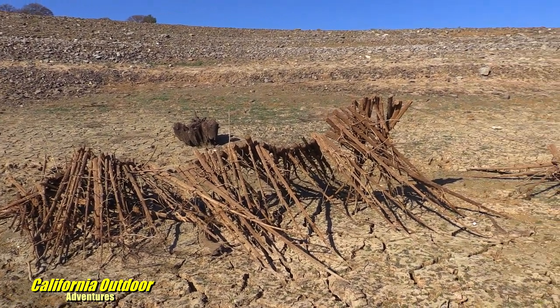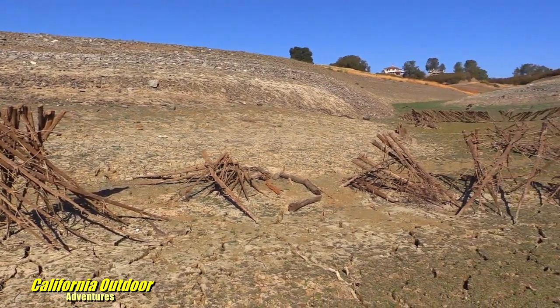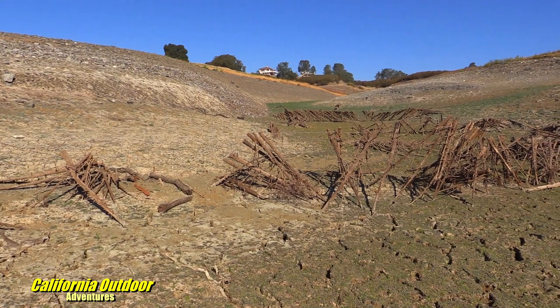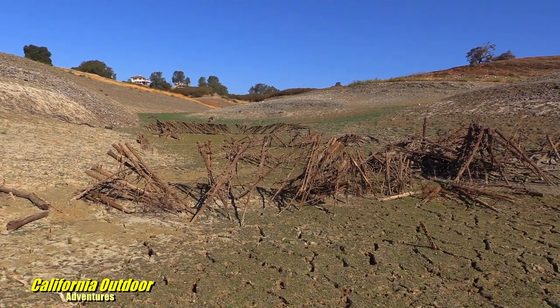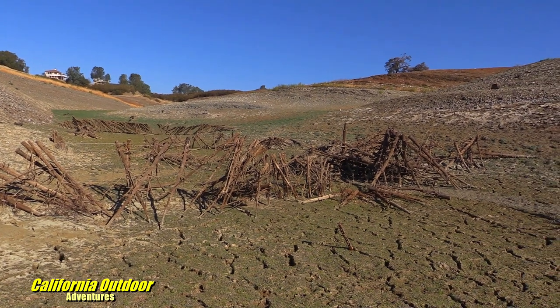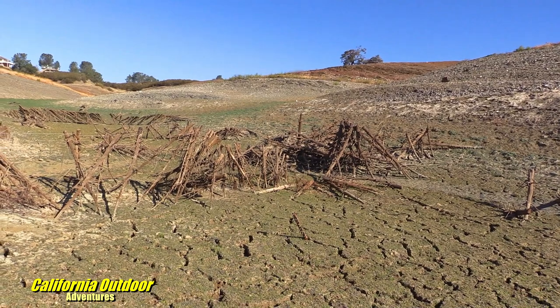As you look at all these little Christmas trees, you have to be in awe that each one of these was in somebody's home at one time, with presents and children opening gifts on Christmas morning — and now they have been repurposed to protect fish.